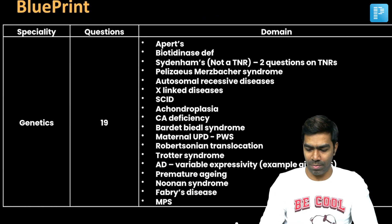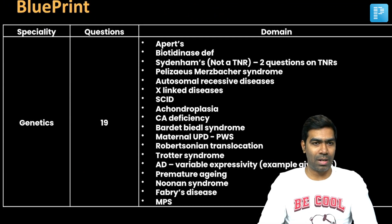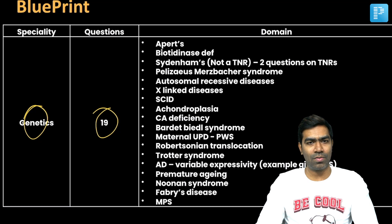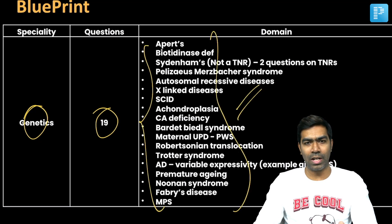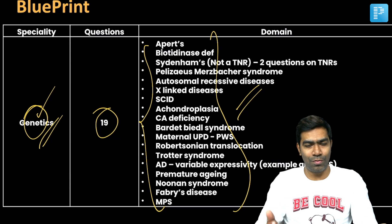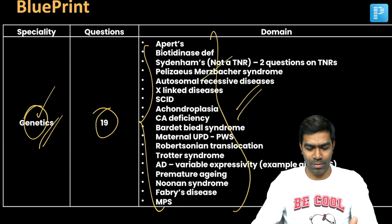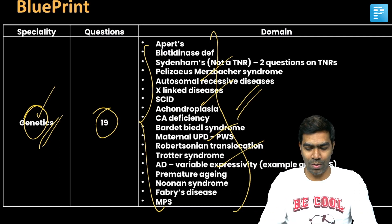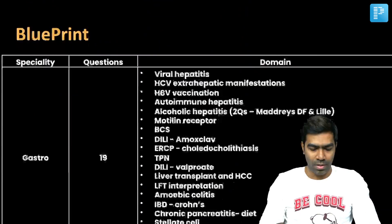First, I want to discuss the blueprint. You have to note that this is a classic NB style paper where you don't really have a set blueprint. The best example is the genetics part — you had around 19 to 20 questions from genetics alone, from different areas and domains. It's a kind of a bouncer by NB for this year. Next year you might get a different domain you don't expect. People tend to concentrate on genetics for the next year, but NB can bounce you again by giving very few genetics questions. It's completely unpredictable — questions come from different domains with no one particular domain of importance.